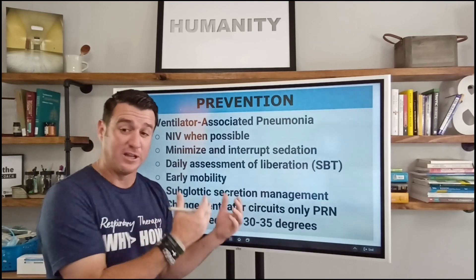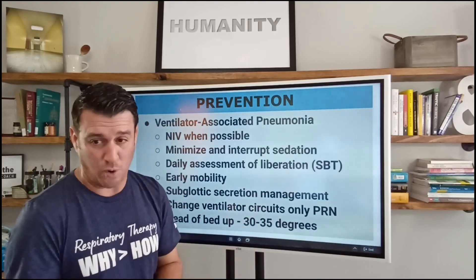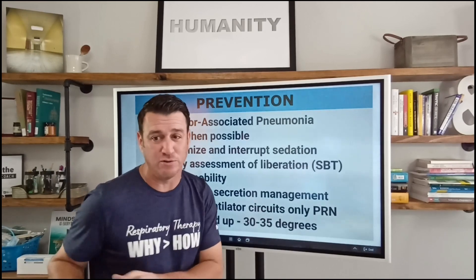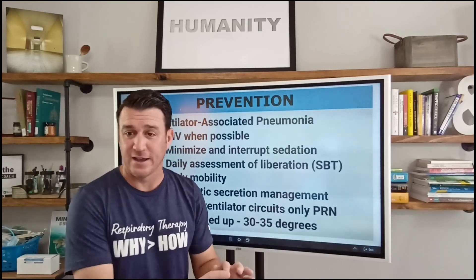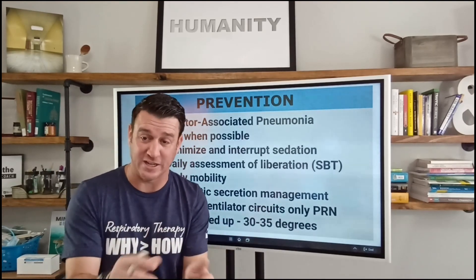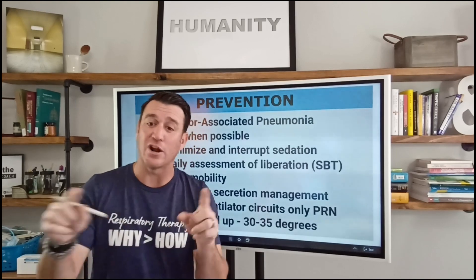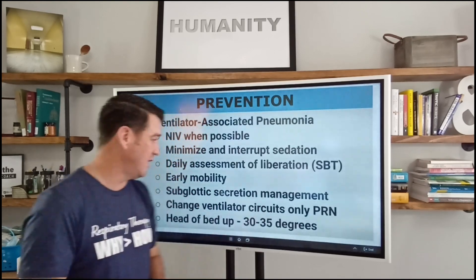This also brings us back to proper cuff management. We all learned 20 to 30 cmH2O pressure. Some may use the minimal leak test or the minimal occlusion volume. Well, Egan's says those are gone — the minimal leak test is not an appropriate cuff management strategy anymore because of that silent aspiration that leaks around the cuff. Evidence says that 30 cmH2O is the safe area that also reduces sloughing and silent aspiration around the cuff.